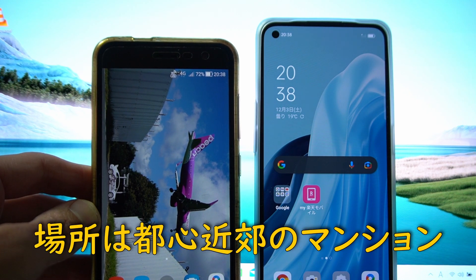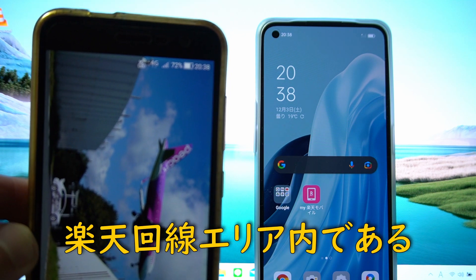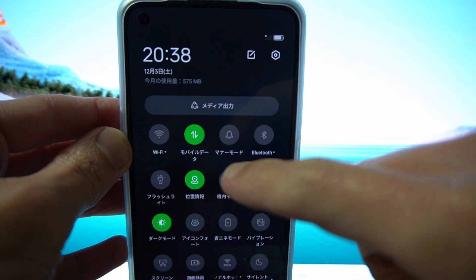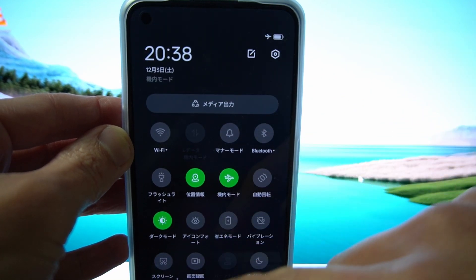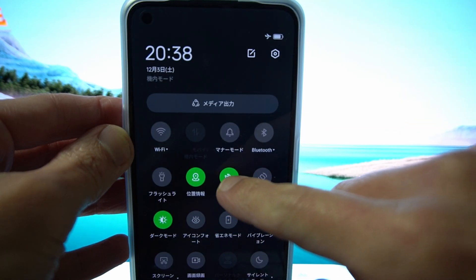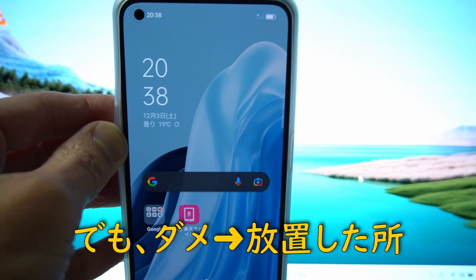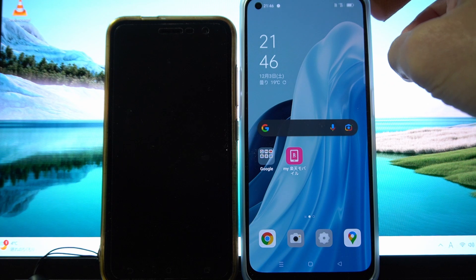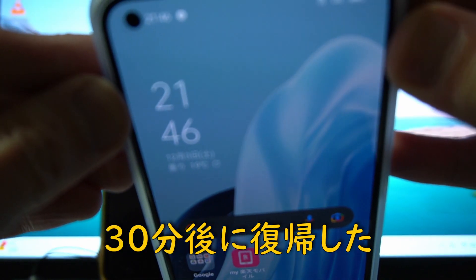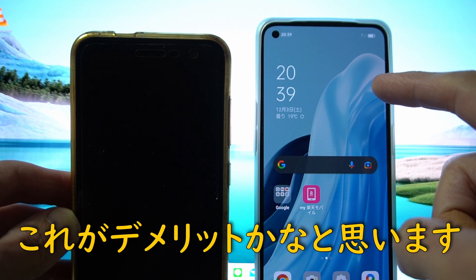もう1台持っているスマホ、UQモバイルを使っています。機種はZenfone3で、4、5年前の機種になるんですけど、こっちは全然入ってます。こっちはauのSIMを挿してて、楽天モバイルで入らないとき、再起動するか機内モードにしてもう1回復帰させるといいみたいなことを聞いたことがあるんで、ちょっとそれを今試してみます。30分くらいして楽天につながったので、やっぱりこれが楽天モバイルなのかなとは思いました。